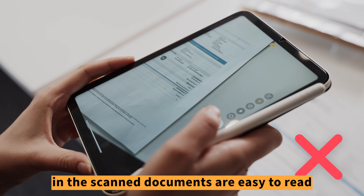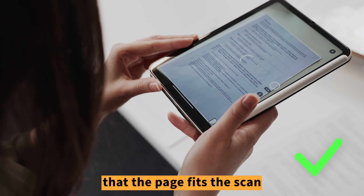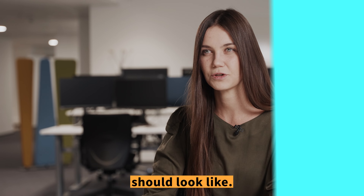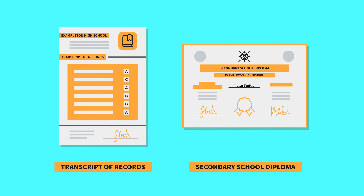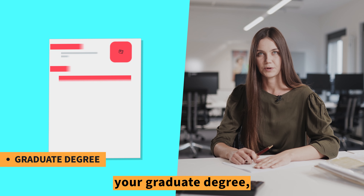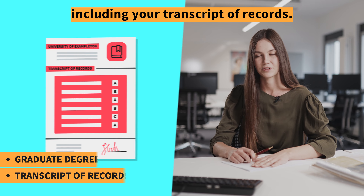If you are starting a bachelor's study program, you will need to upload your secondary school diploma, including your transcript of records. Make sure that all of the details in the scanned documents are easy to read, that the page fits the scan, and that your name appears on the document. Here is an example of what this document should look like.